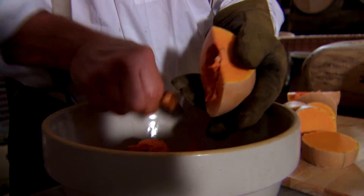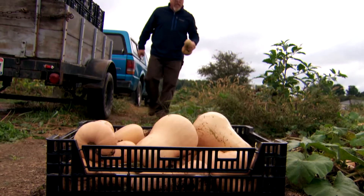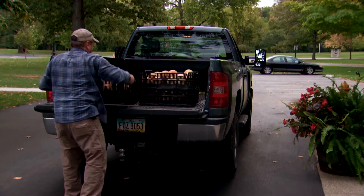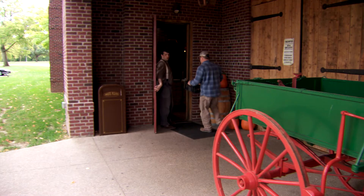One of our brewery customers, the Carillon Brewery, brews a squash beer and they asked us to grow squash for them. It's opened the door for us to grow a variety of other crops that breweries can use, and we're excited about that. When it came up that Jamie was interested in growing butternut squash for the brewery, it was a perfect fit. Any time we can get the ingredients locally, we do.